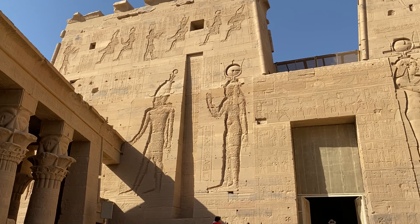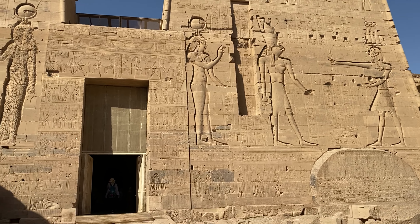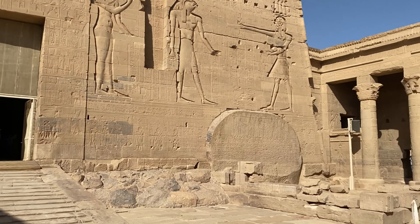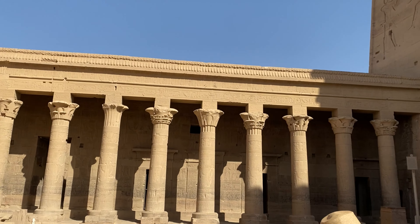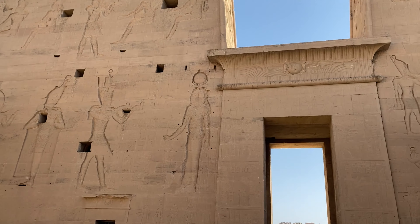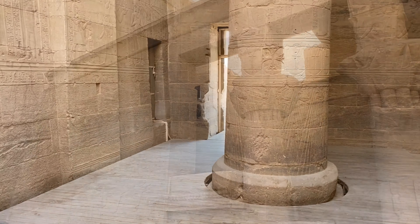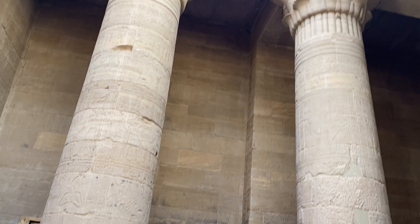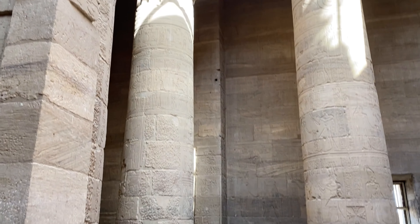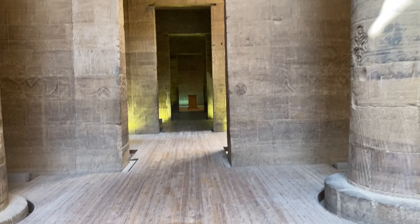We're inside the gate of the first pylon, and this is the second pylon gate. Through it is the columned hall and the inner sanctuary. This courtyard is gorgeous. Here's the back of the first pylon gate that we were just outside of at the entrance to the temple. We're now inside the columned hall, inside the second pylon of the temple. All of these different columns used to support the ceiling, and this area used to be completely closed off to the outside.